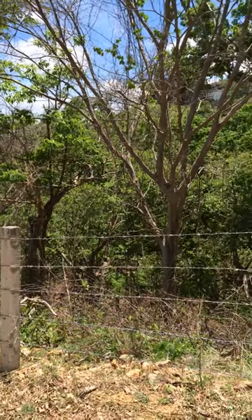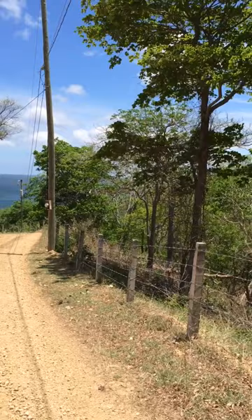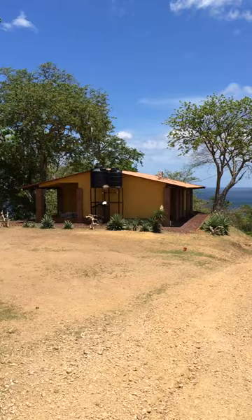Hey everyone! So last time I showed you a panorama of the house and I showed you how everything in this valley was kind of dead looking because it was dry season. So as promised, here it is looking beautiful and green. And here is the house. All those trees were just sticks before and now they're full and beautiful.